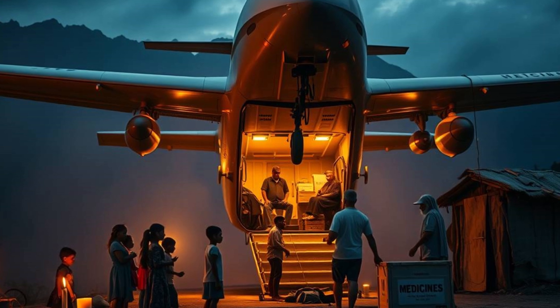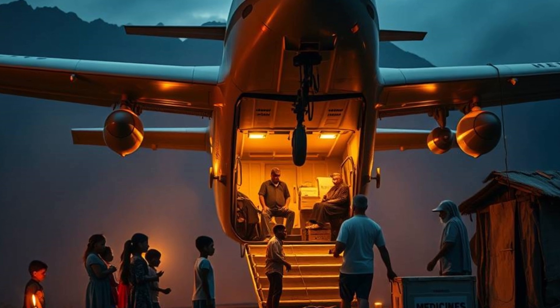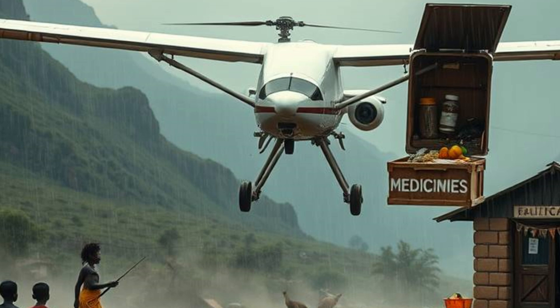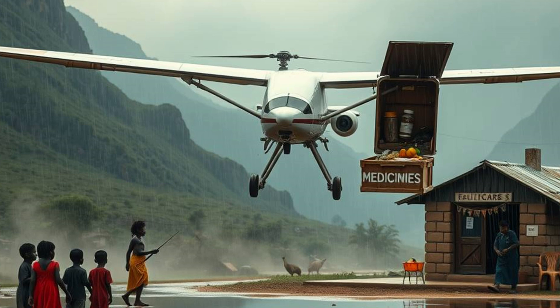The aircraft is also equipped with real-time monitoring sensors. These sensors assess weather, terrain, and even the condition of delivered supplies. Data is relayed back to command centers, ensuring continuous improvement in aid delivery. The potential to save lives during emergencies is immense.